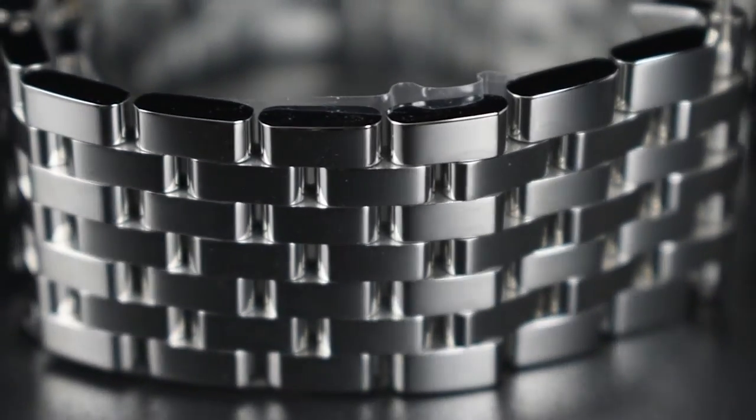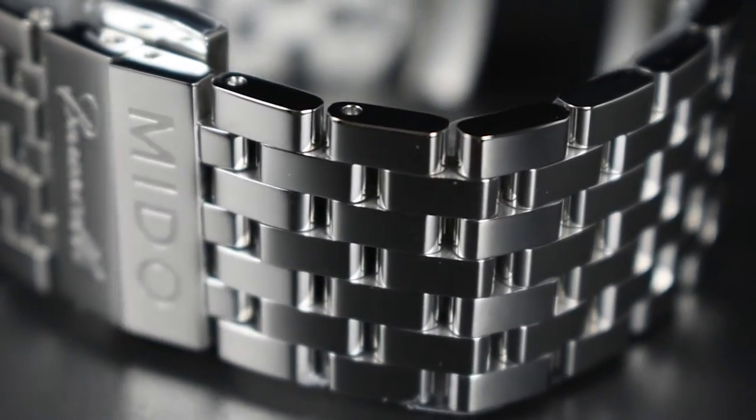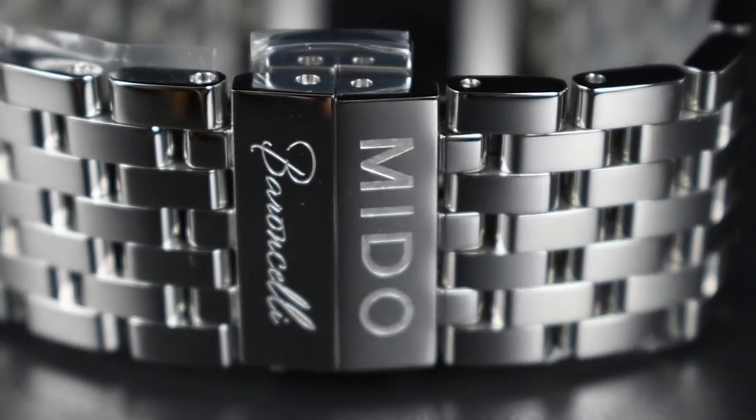Completing the watch is a high-polished 20mm 7-link stainless steel bracelet. The bracelet features a butterfly deployant clasp, which is double-signed Mito and Barranchelli.